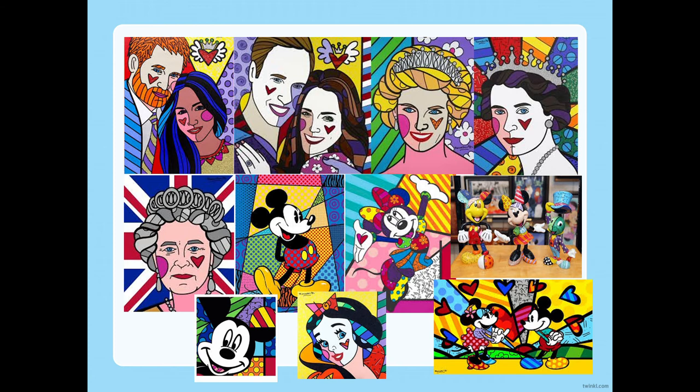Here are some of his pieces of work, or work inspired by Romero Brito or created in his style. Do you recognise any of the famous faces? They're all members of the royal family and we have some famous Disney characters as well. And again, you can see how he's used different colours and patterns and shapes to include in his work, all with nice bold bright colours.